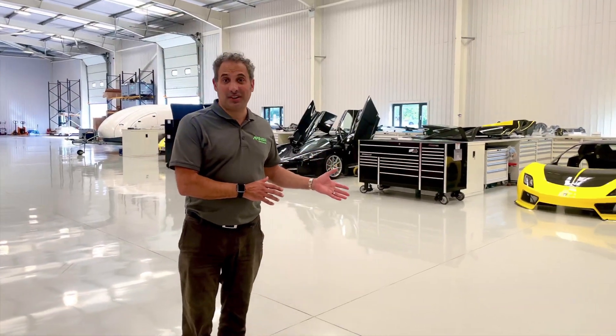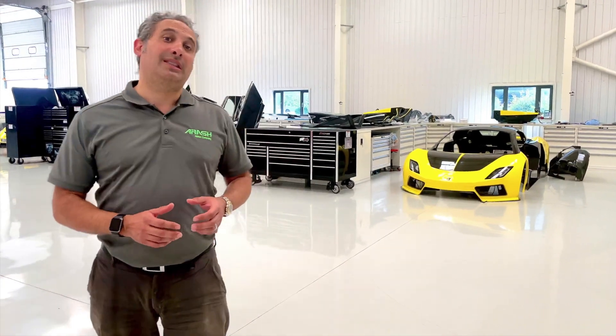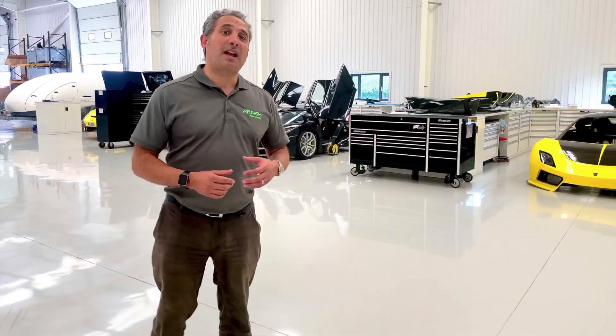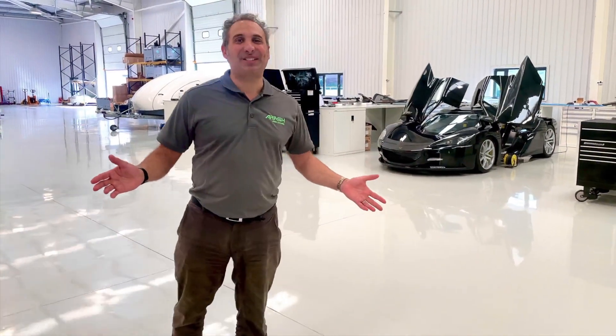So here we are in our assembly area, and this blank space is actually where the line will be presented to assemble each of the cars. On our side over here is where we have been preparing cars. These are our historic cars being prepared for this year's events after the Covid crisis has slowly eased up. As we go through the year you'll start seeing some prototypes and then the production vehicles being presented. Welcome to our amazing assembly area.